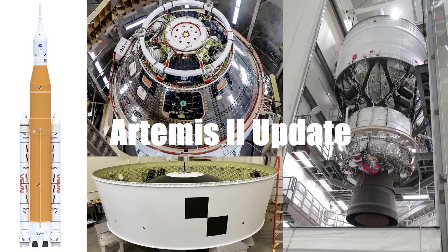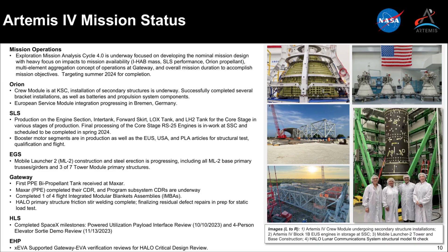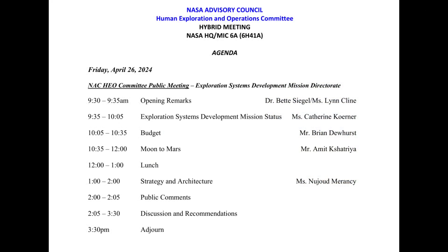In the last one, I went through their update on Artemis II, and if you're interested in that, there's a link to that in the upper right. In this episode, I'll go through what was discussed about the work to get ready for the Artemis III and IV missions. NASA leadership in the Exploration Systems Development Mission Directorate, ESDMD for short, made public presentations to the NASA Advisory Council Human Exploration and Operations Committee on Friday, April 26th.